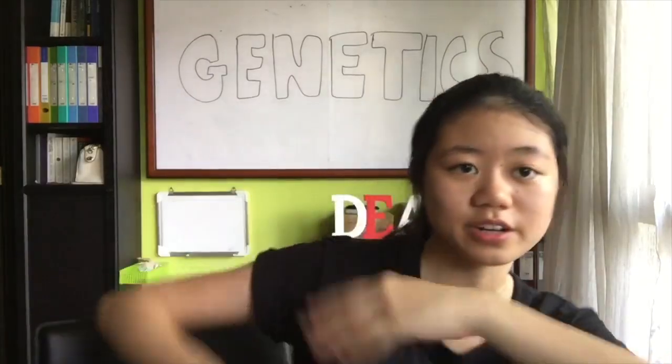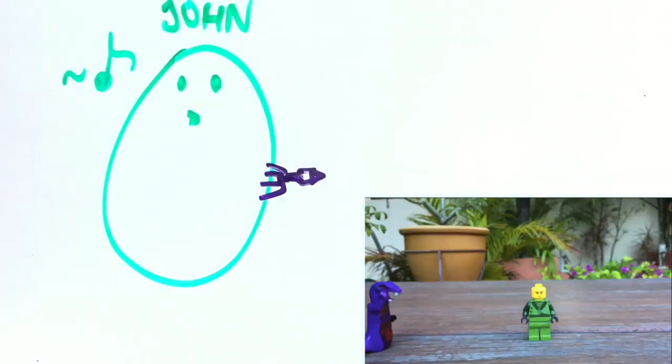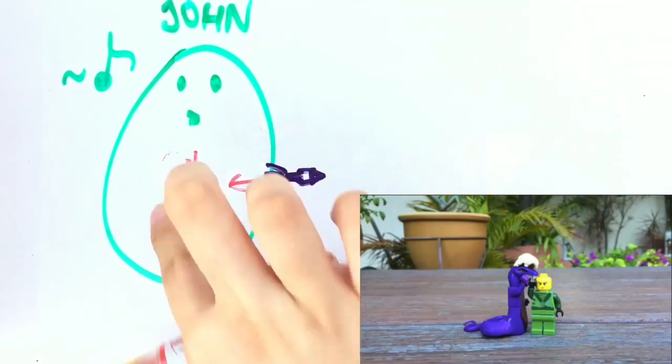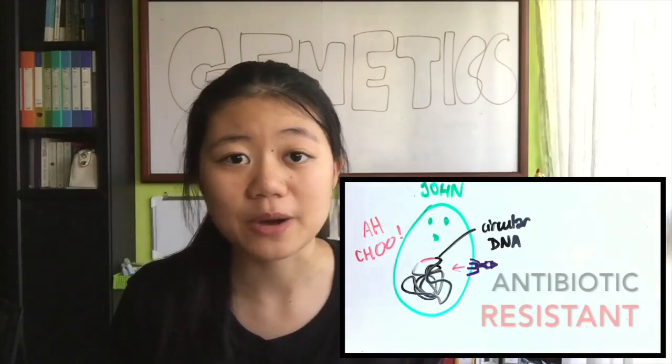The next way is transduction. Here we learn a bit about viruses — interdisciplinary! A certain virus called a phage contains DNA that can be incorporated into bacteria DNA. If a phage with an antibiotic resistant gene latches onto John and transfers its DNA into John, it's kind of like seeing John catch a cold — except John also gains superpowers that make him antibiotic resistant.